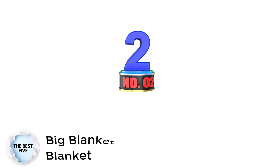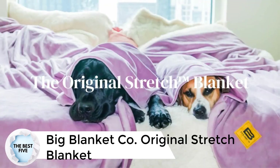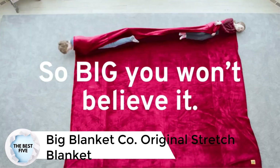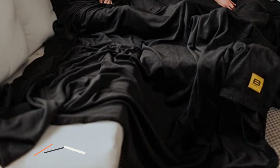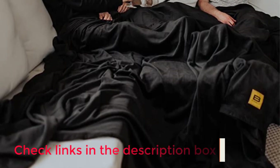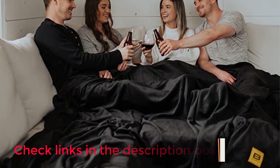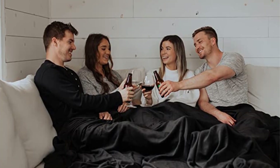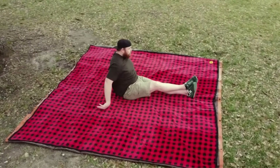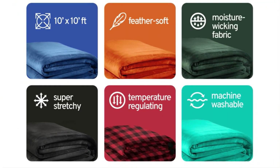Number 2: Big Blanket Company Original Stretch Blanket. For those looking to share with a partner or use as a bed blanket, opt for an oversized pick like the Original Stretch Blanket from Big Blanket Company. At 4 times the size of an average throw blanket, it guarantees to keep the whole family warm. It features temperature-regulating polyester with spandex that's stretchy enough to spread across couches and beds. Big Blanket Company offers a 100-night trial so you can confirm you love it before committing.